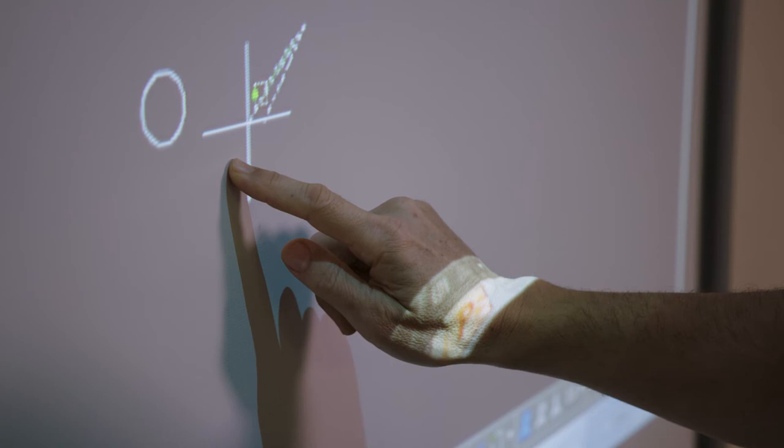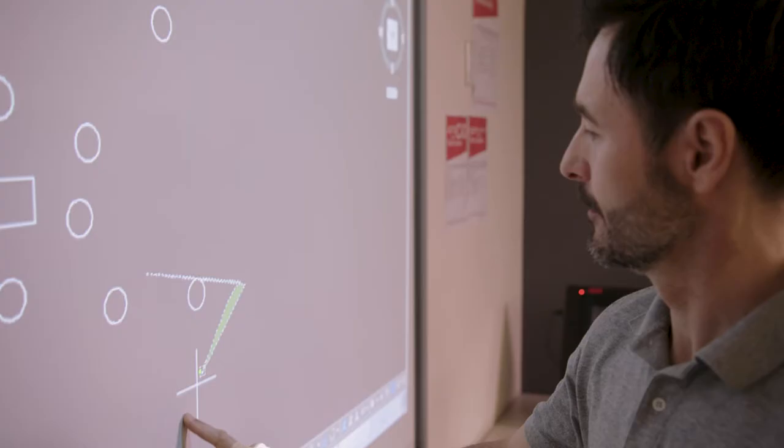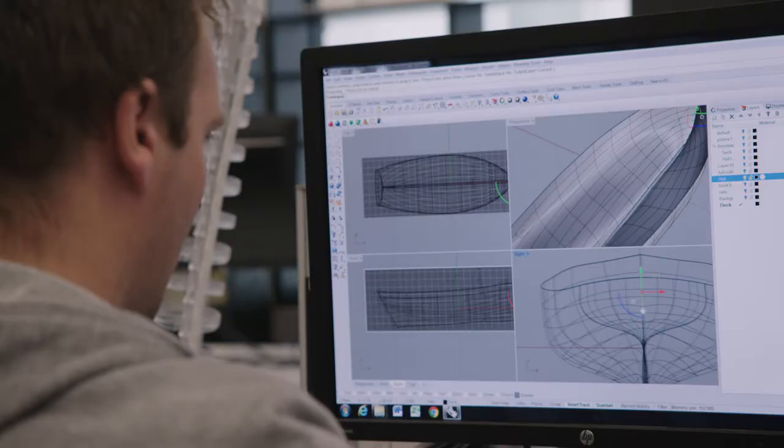My name is Dusko Lapcevic and my original degree was engineering. I worked as an engineer for about seven years and decided I wanted to do design. My first foray was to do a short course — I did an AutoCAD short course, which is now what I teach.